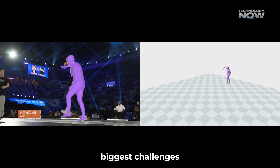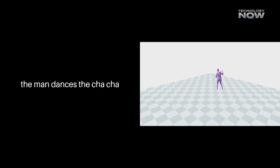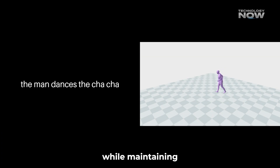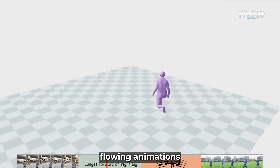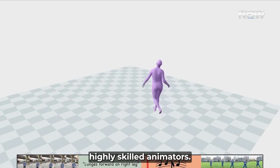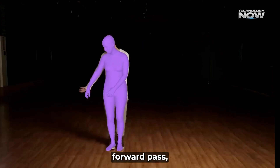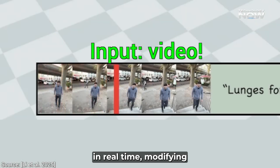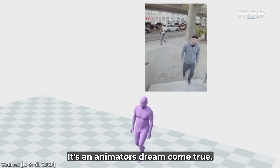One of animation's biggest challenges is making transitions look natural. You don't want a jarring shift when a character goes from walking to running. Genmo excels at this, creating seamless transitions between different motion types while maintaining a consistent style. It considers the previous motion's style and adjusts accordingly, leading to natural, flowing animations that usually require highly skilled animators. It handles animations of any length in a single diffusion forward pass, meaning no complex post-processing. You can even edit and adjust sequences in real-time, modifying timing or switching inputs while keeping smooth transitions.